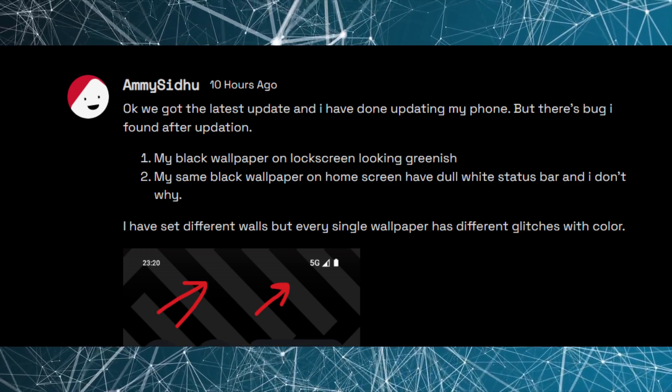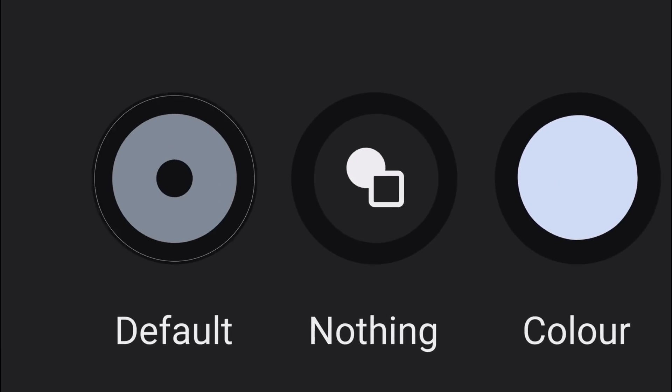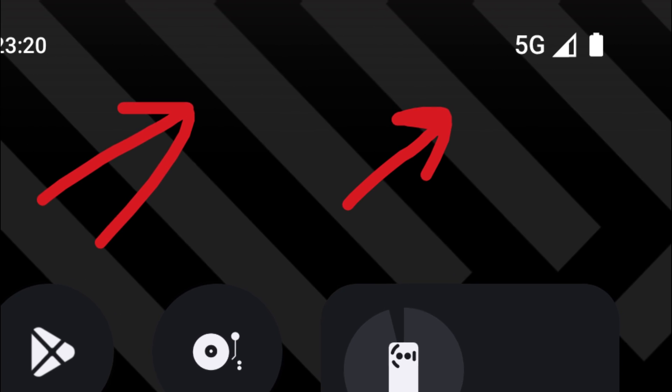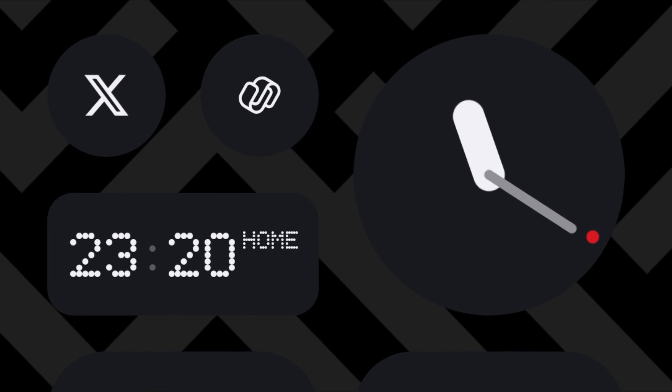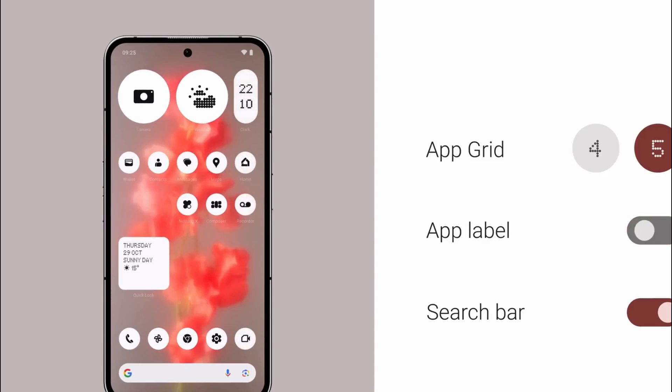Some issues are yet to be fixed. A Nothing phone user, Ami Sidhu, reported problems even after updating the device to Nothing OS 2.6. He mentioned that the black wallpaper on the lock screen appears with a greenish tint. On the home screen, the same black wallpaper causes the status bar to appear dull white, with no clear explanation as to why. Different wallpapers have been tried, but each one exhibits various color glitches.